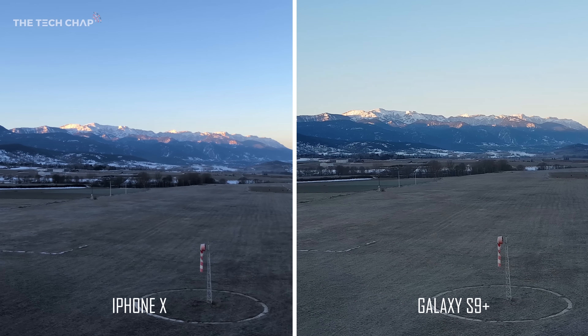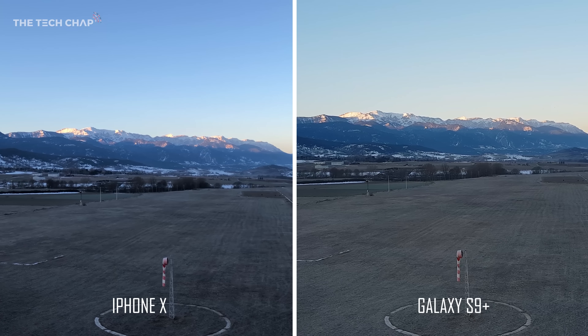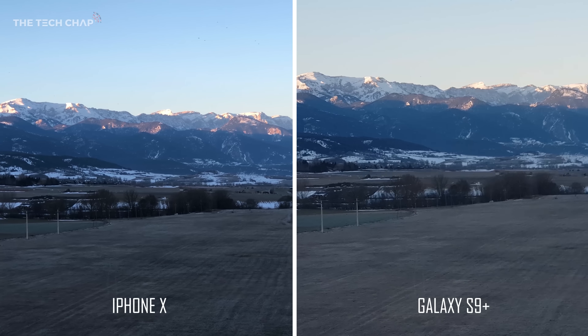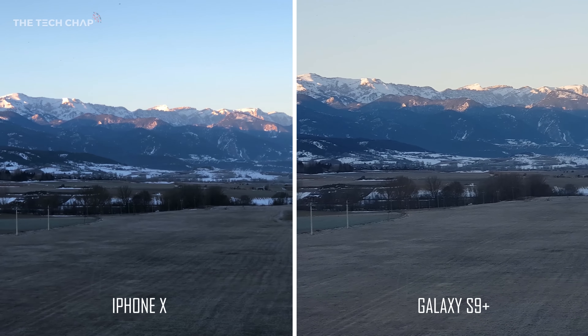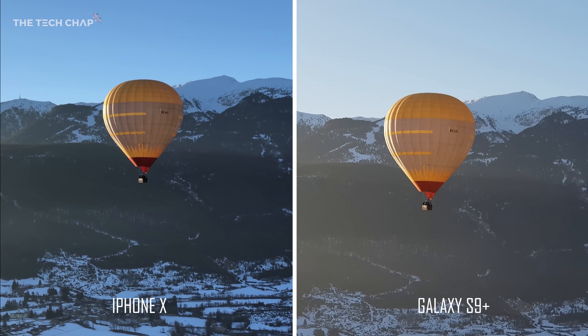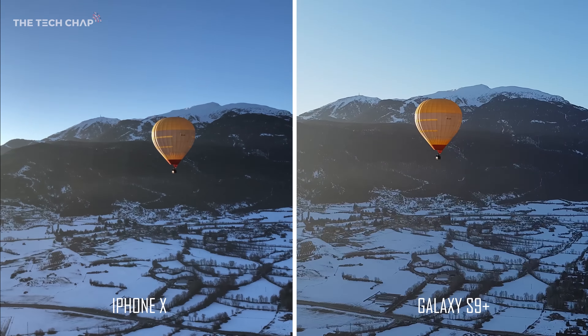Both phones take really good-looking and stable 4K video, but if we zoom in using the two times optical zoom lens you can see the iPhone does appear a lot more stable than the S9 Plus, which is shaking around quite a lot more even though they both have dual OIS. And again with the telephoto lens, I think the iPhone's colour reproduction is quite a lot more natural.